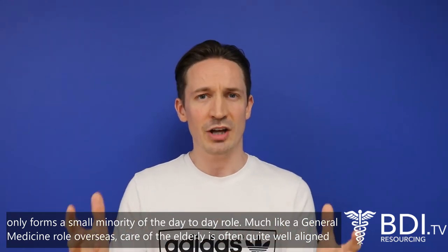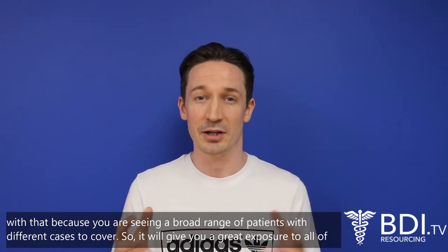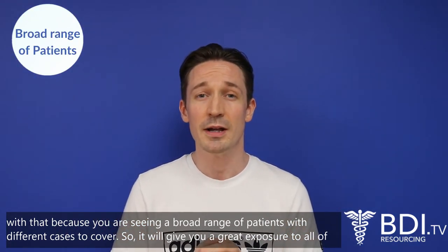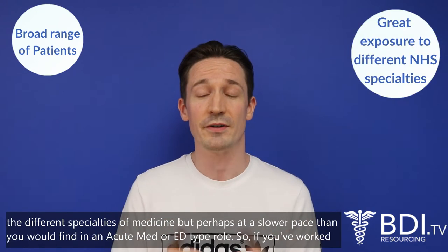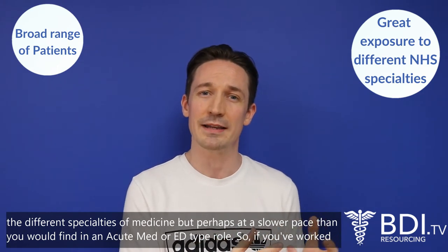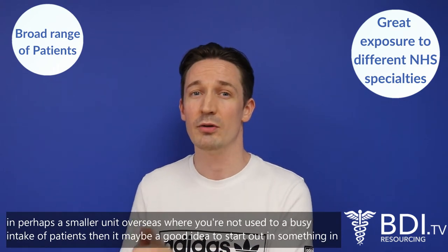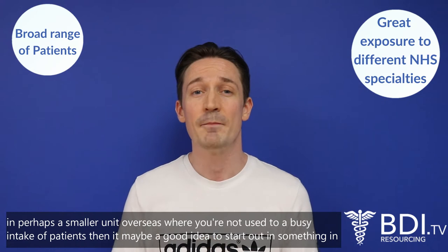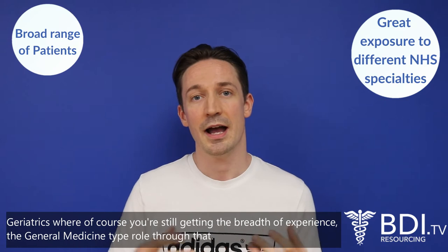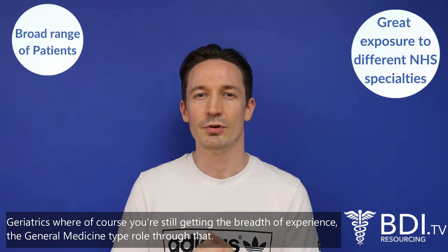Much like a general medicine role overseas, care of the elderly is often quite well aligned with that because you are seeing a broad range of patients with different cases, giving you great exposure to all the different specialities of medicine, but perhaps at a slower pace than you would find in an acute med or ED type role. So if you've worked in a smaller unit overseas and you're not used to a busy intake of patients, it may be a good idea to start out in geriatrics where you're still getting the breadth of experience and the general medicine type role.